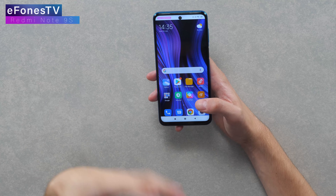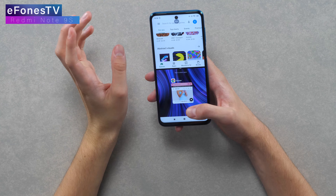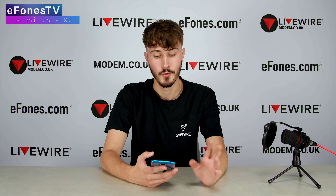I mentioned in the previous video that I don't like the look of having a punch-hole camera in the middle of the screen. But what I noticed is that some apps can be constrained down, so it's not really annoying when you're watching videos or movies. It's actually not that much in the way — it just seems like a little bit of wasted screen real estate, but it's not too bad.